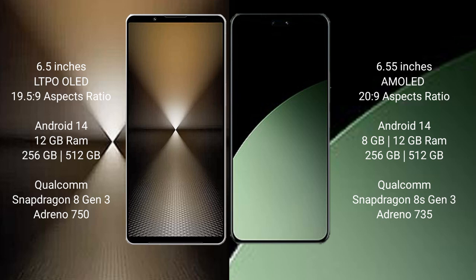Sony Xperia 1 Mark 6 runs on the Android 14 operating system. It comes with 12GB RAM and 512GB or 1TB internal storage, powered by a Qualcomm Snapdragon 8 Gen 3 processor with Adreno 750 GPU.